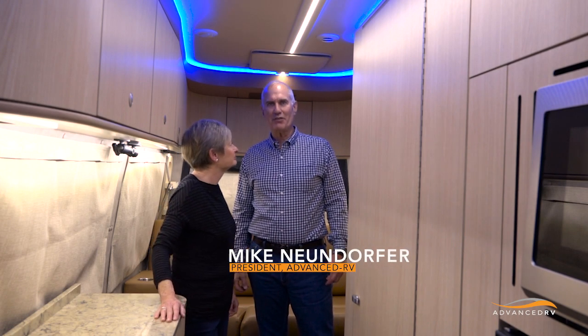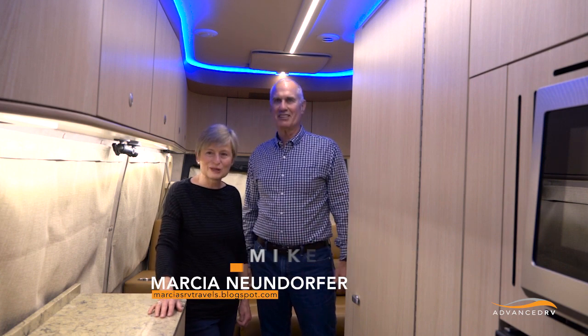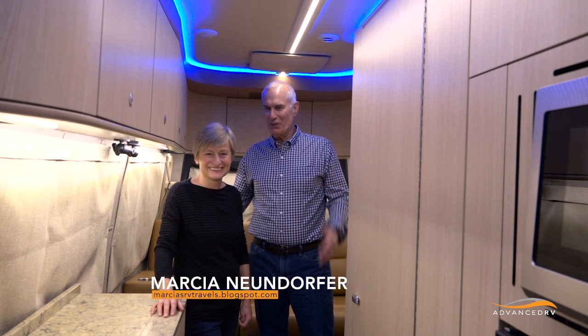Hi, I'm Mike Neumdorfer with Advanced RV in Willoughby, Ohio, and this is Marsha — my travel companion of many, many years.